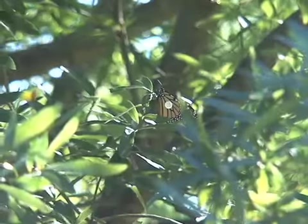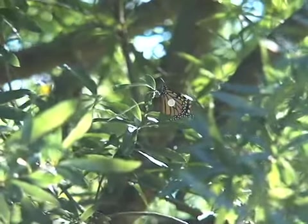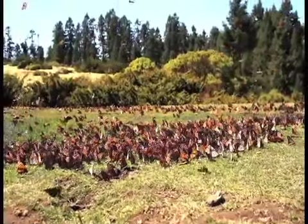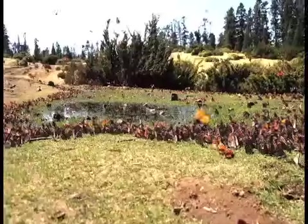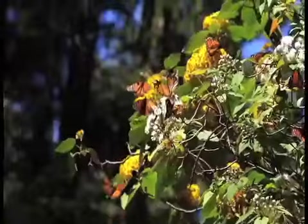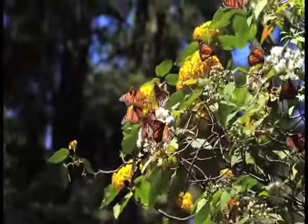Now that this monarch butterfly has been tagged and set free, she's taking a rest in this tree up here, because pretty soon she's going to be taking a very long journey to Mexico. Most of the butterflies on the east of the Rockies actually fly to 12 select forests in Mexico, and they will overwinter there.